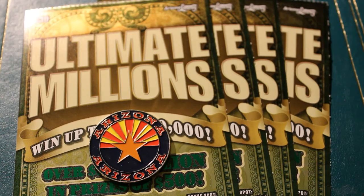Hello YouTube, AZ Scratchers here with another little session. Today's session is $30, four $30 Ultimate Millions tickets, ticket numbers $0.06 through $0.09. Before we get underway, I want to thank all the new subscribers — I really appreciate it.